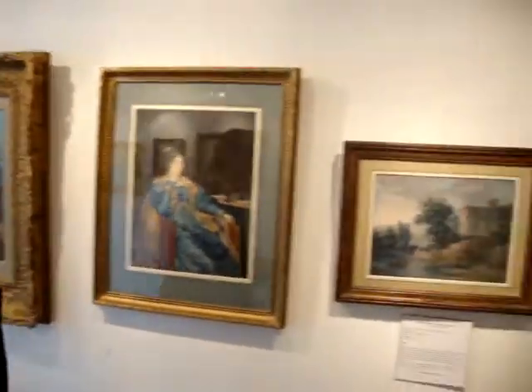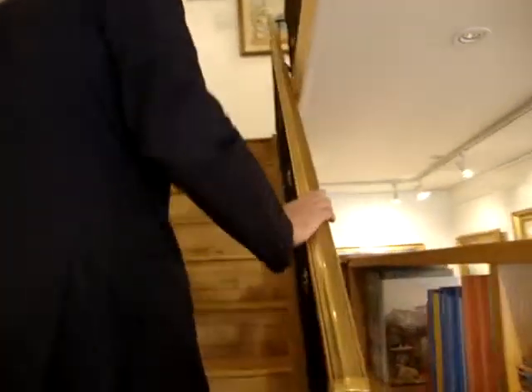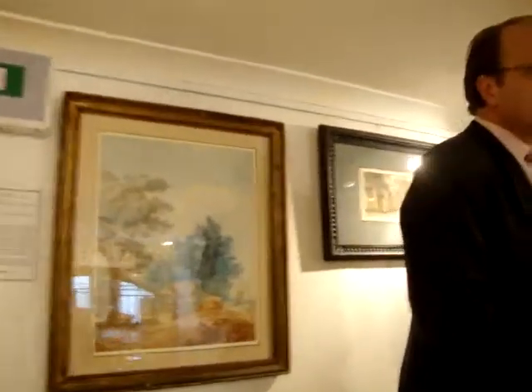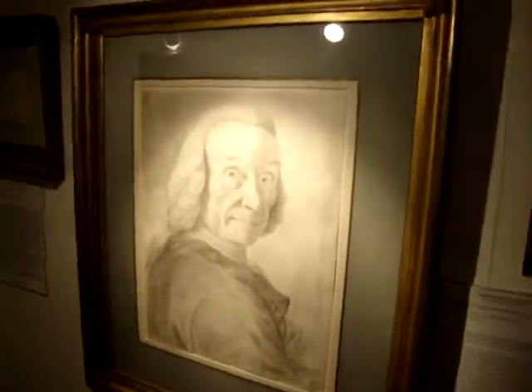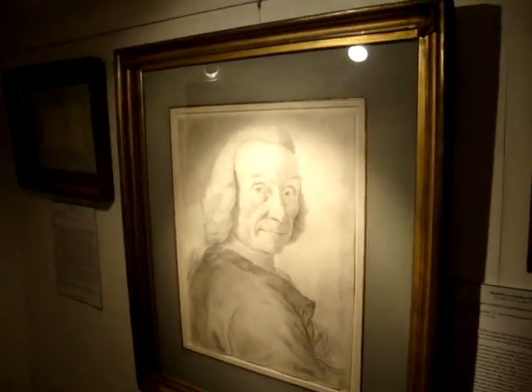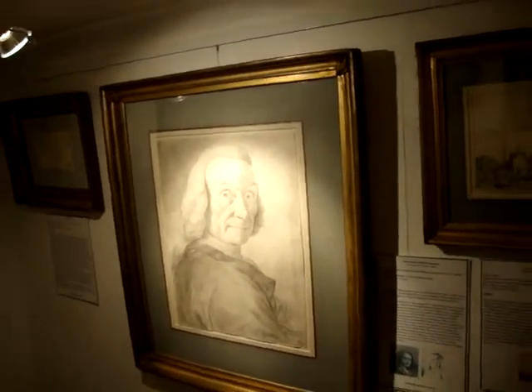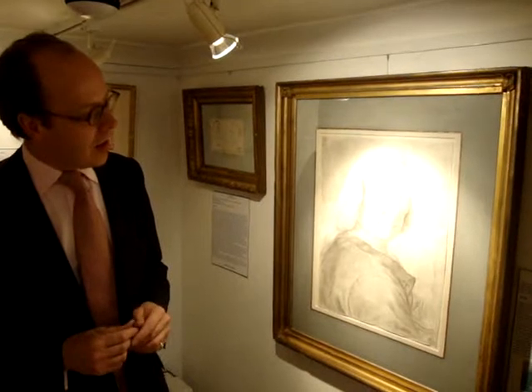Another one of my favourites is upstairs. This is by an artist who worked in Venice in the 18th century. It's possibly a portrait of Piazzetta, the famous Italian artist. And this is probably by another Italian artist called Torresani. It's very beautifully done, though we're not absolutely sure it's by him.